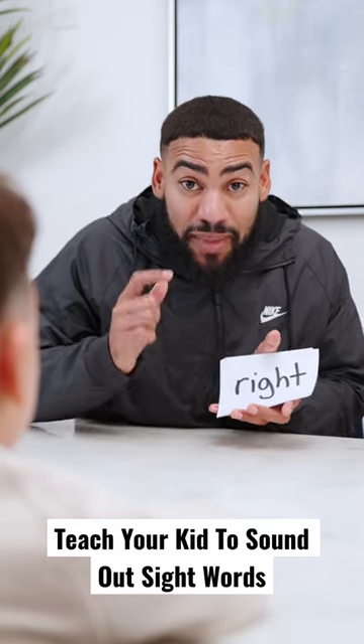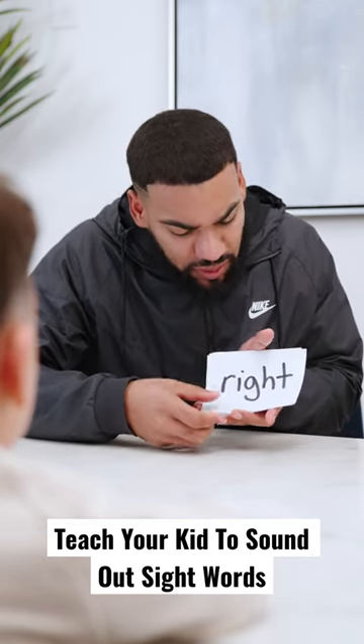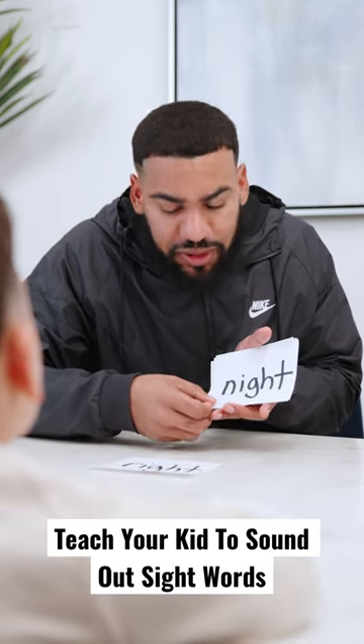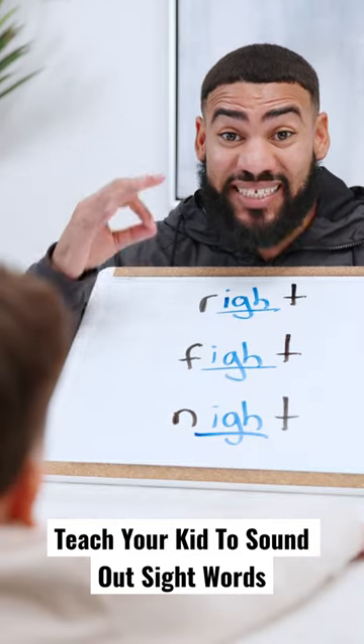Here's what happens when you teach your kid to memorize sight words. What does that word say, baby? Right. Good, we've been practicing that one. How about this word? I don't know. Okay, instead...